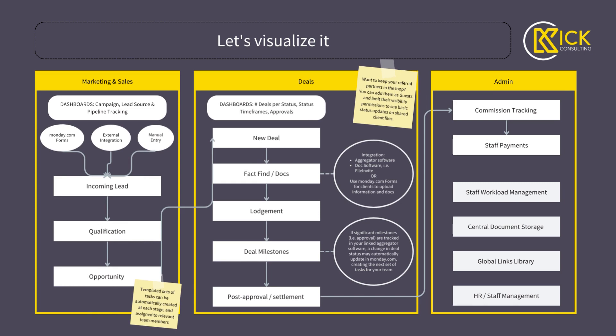Let's visualize it. We start with marketing and sales — your campaigns or lead sources coming in. Monday.com forms, if you've used something like Typeform or Google Forms in the past, Monday.com forms is fairly similar to that, but brilliant in that it's directly linked to your boards. Any information that comes in through a Monday.com form comes straight into your incoming leads board. Your forms can be embedded in your website in your brand colors, added to emails, and you've also got external integrations. Anything that connects to Zapier or Make can connect through to Monday, plus manual entry by you or your teams.